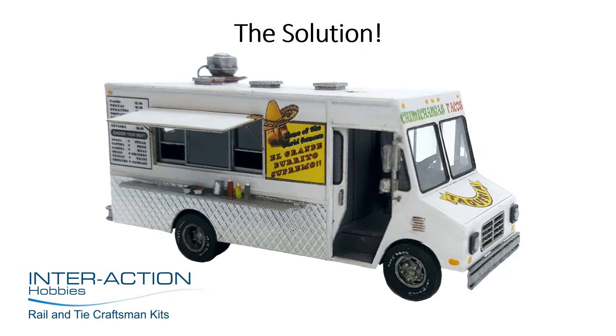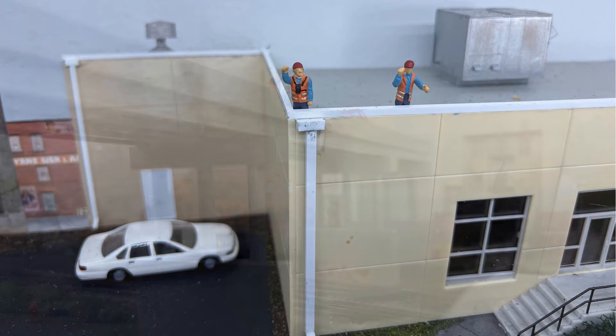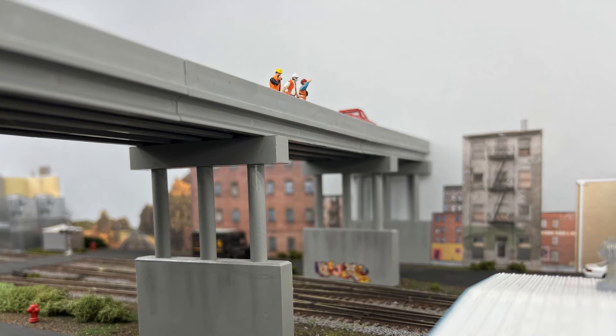But after more digging online, I found the perfect solution: an HO scale taco truck kit by Interaction Hobbies in Chase, British Columbia, Canada. The guys in the industrial park were so excited about the prospect of a taco truck, they were screaming from the rooftops — even yelling from the overpass. It was enough to break the strike and get them back to work.